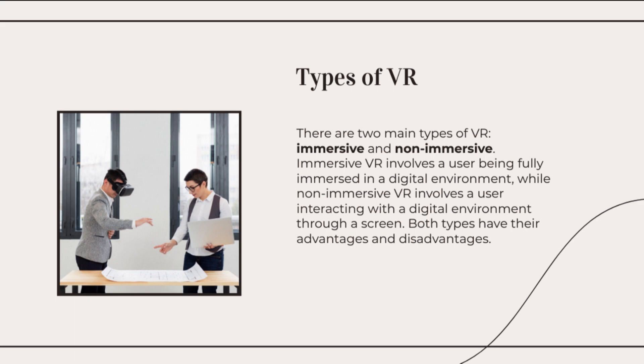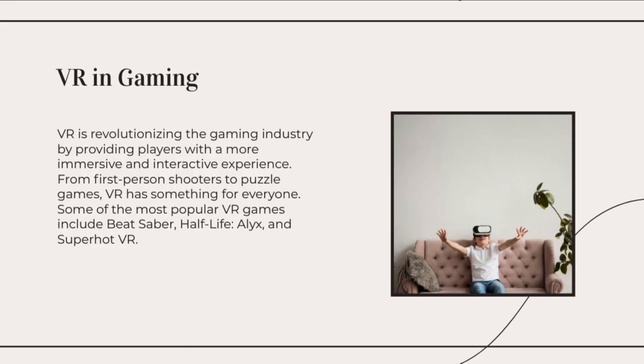Using natural gestures, this technology enhances immersion and enables experiences without the need for handheld controllers. Haptic feedback technology aims to provide users with a sense of touch in virtual environments.